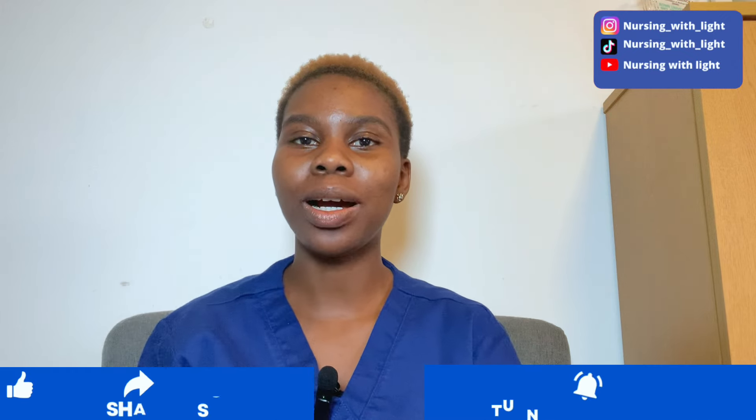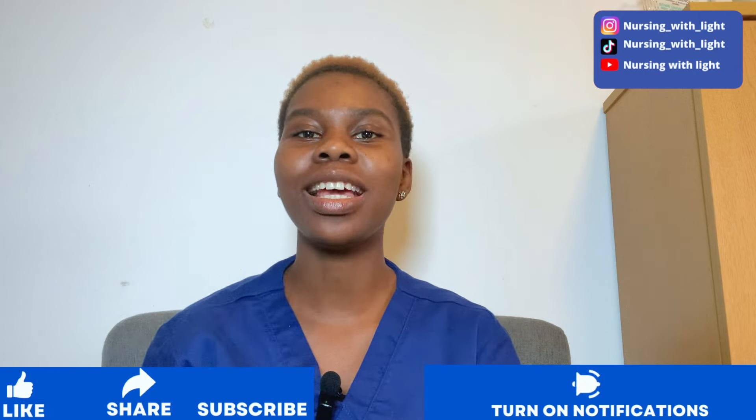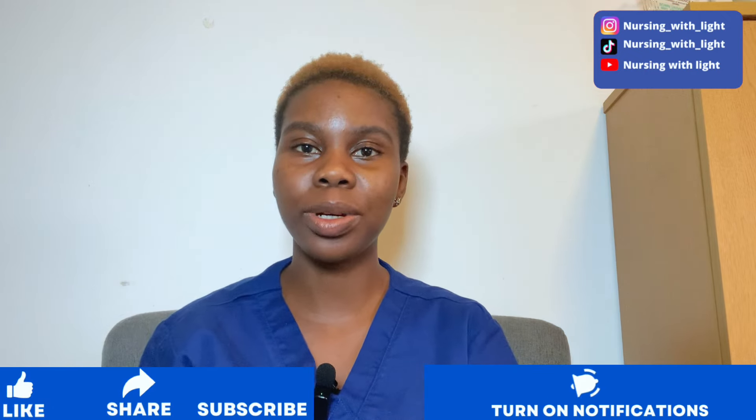Hi everyone, my name is Busari Molyayo. I am a registered nurse and a registered midwife. On this channel I talk about nursing and healthcare, so if you're interested in that type of content please click on the subscribe button to join the YouTube family, and also on the bell icon to get a notification whenever I drop another amazing video.